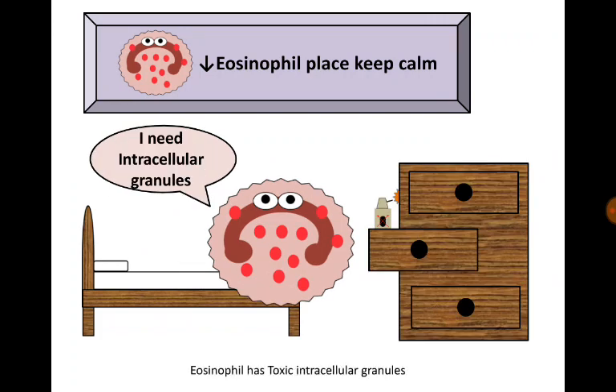Interleukin-5 said: we have a worm. So the eosinophil prepared her intracellular granules — the toxic intracellular granules.